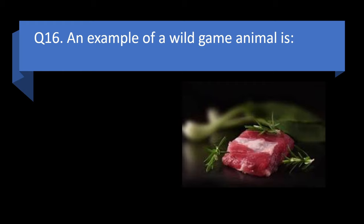Question 16. An example of a wild game animal is ostrich, sheep, bison, or goat? Answer: c. Bison.